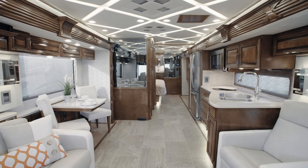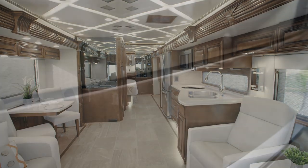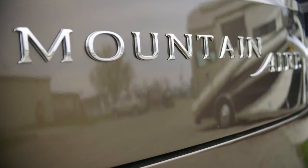Today, we are honored to show you around the 2020 Mountain Air Luxury Motor Coach. Now offering a second 40-foot floor plan, Mountain Air takes luxury to new heights, no matter the length.